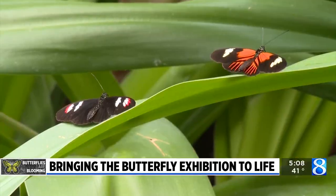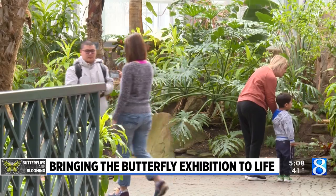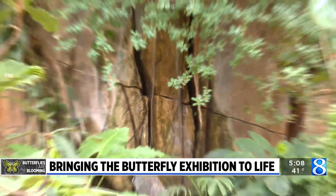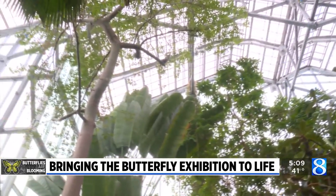Spring is right around the corner when butterflies are blooming at Frederick Meijer Gardens. And if you can't wait for the warmer temperatures to arrive, this is the place to be. You're in a 15,000 square foot tropical conservatory with no center support, so it feels like we're outside — five stories tall.